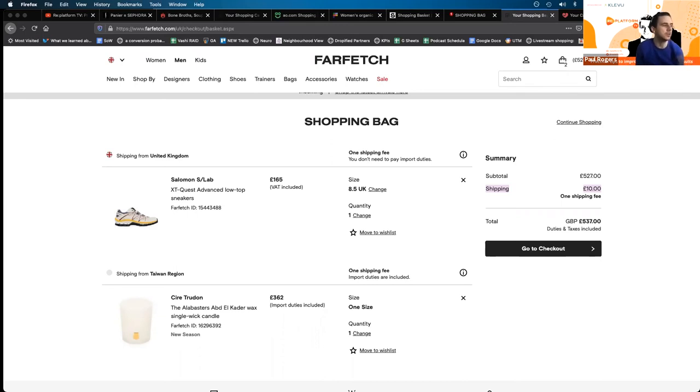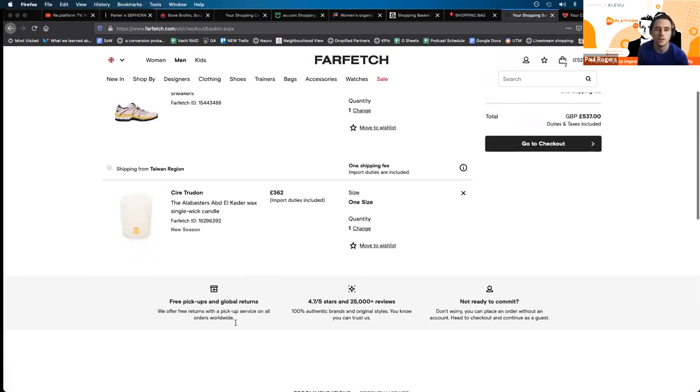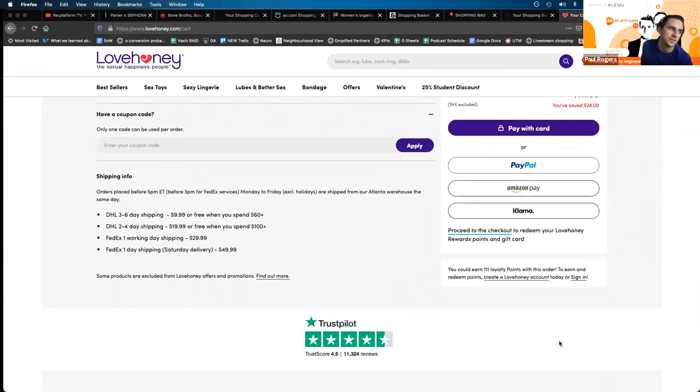My next one is service-based messaging — make it really clear around processes for shipping, click and collect, reserve and collect, returns, etc. Farfetch is a really good example, and you can see they've made this clear and they've also got their reviews and rating. Love Honey tested showing Trustpilot review snippets and increased their conversion rate. And Benson uses icons to promote things like finance options.